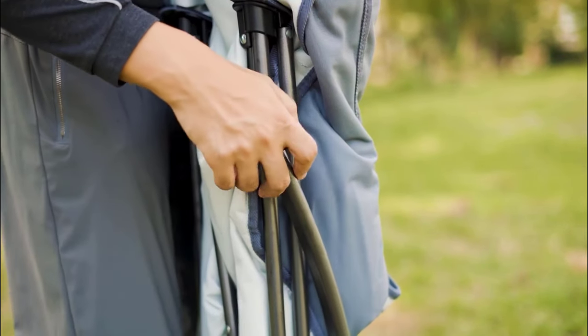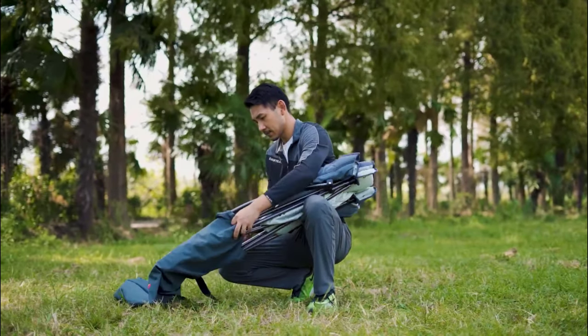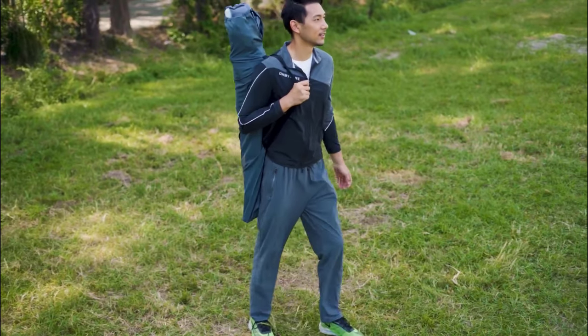Setting up the chair is effortless and fast, and you can easily transport it to various outdoor activities such as camping, hiking, or watching sporting events. Furthermore, it features built-in side pockets on each armrest for convenient storage of essentials.